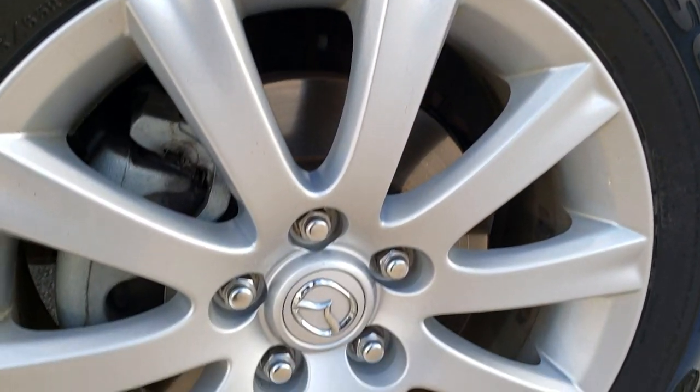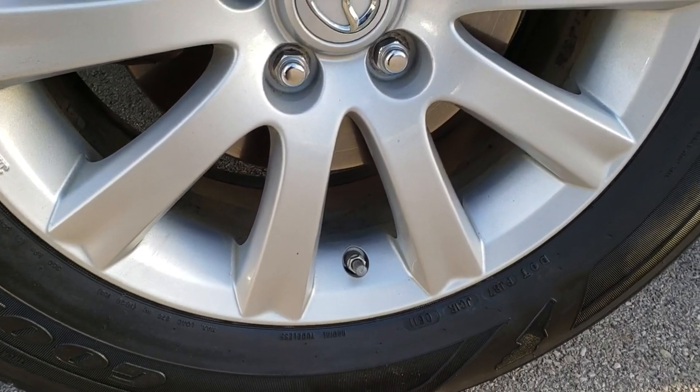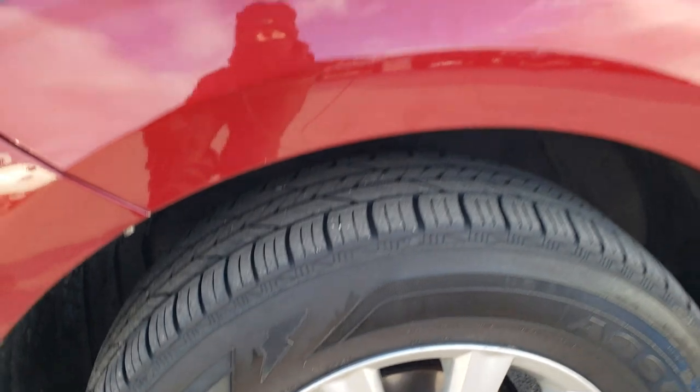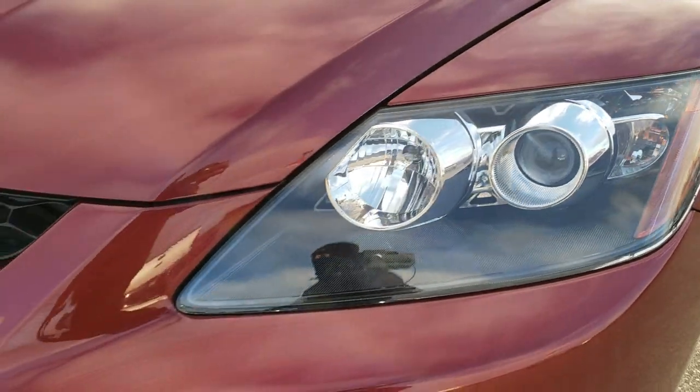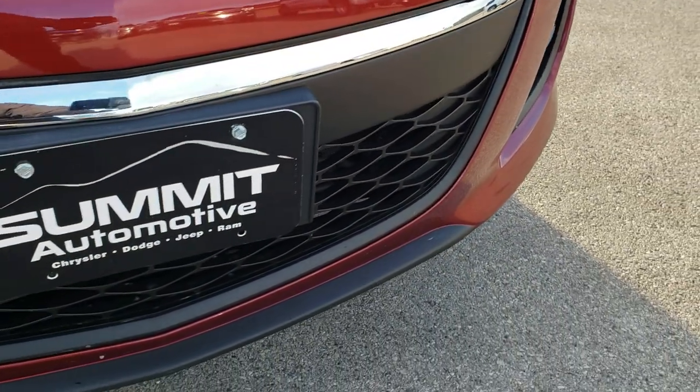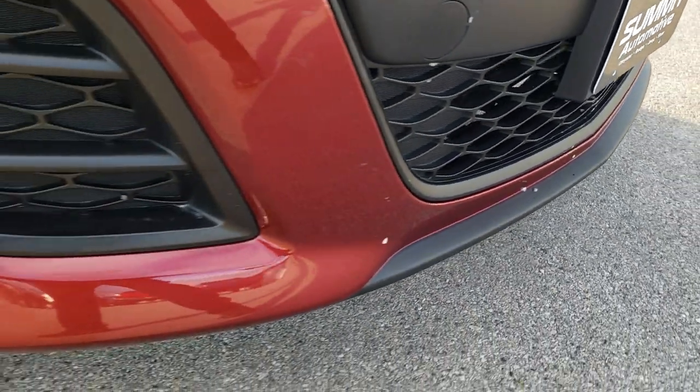It comes with the factory alloy rims and Goodyear Assurance tires. These tires have probably about 60% of the tread left. They are 235-65R17s. It has the projector lamp headlamps and the headlight lenses are nice and clear. I didn't see any dents, cracks, or scuffs on that front bumper.